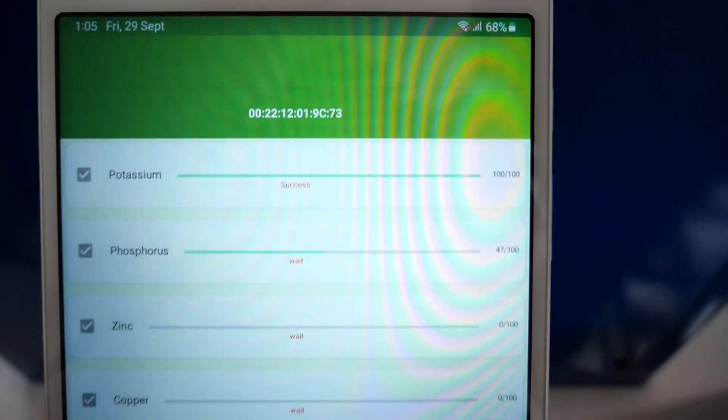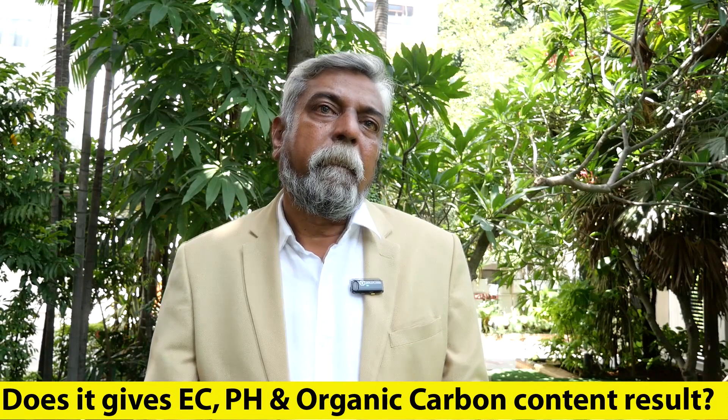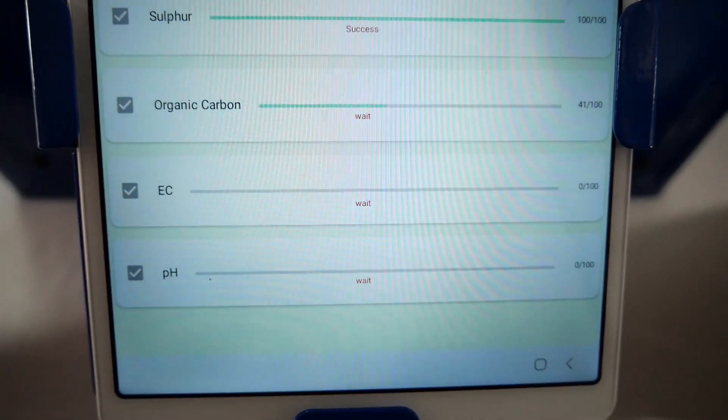Does it give major and micronutrients? Yes, it gives both macro and micronutrient recommendations, and it gives them crop-wise — for example, paddy will require a different composition, while mirchi will require a different one. Does it give EC, pH, and organic carbon? Yes, there are around 12 parameters including EC, pH, and organic carbon. It's a holistic test, and we will be adding 3 more tests to make it 15 parameters in the next version of the Bhuvijan equipment.